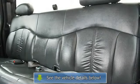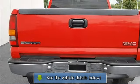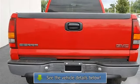Third Passenger Door. Fourth Passenger Door. Intermittent Wipers. Cloth Seats. Split Bench Seat. Driver Lumbar. Passenger Lumbar. Second Row Bench Seat.